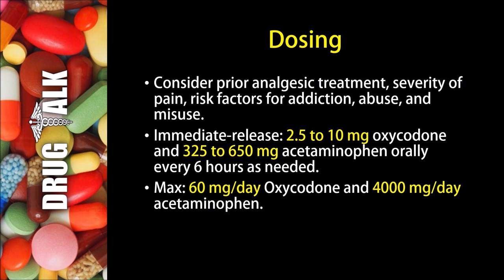Now let's talk about dosing with Percocet. Before somebody was given Percocet, the prescriber would have to consider prior analgesic treatment, severity of pain, and risk factors for addiction, abuse, and misuse. If starting with the immediate release formulation, they may use 2.5 to 10 milligrams of oxycodone with 325 to 650 milligrams of acetaminophen orally every six hours as needed. The maximum dose would be 60 milligrams per day of oxycodone and 4,000 milligrams per day of acetaminophen.